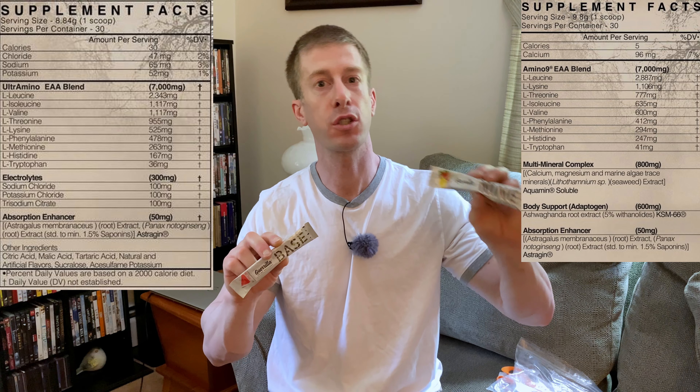Strawberry lemonade comes in at $1 per serving — so 15 cents more than the Base with regards to the Nine. Both of these do come in both flavors, but the Nine essential amino acids product comes in at $1 per serving, which is typically around what you see for EAA products on the market. Strawberry lemonade is exactly what you would expect — not overly sweet, refreshing. If I had to pick one, I would go with the watermelon because it definitely is a standout as far as essential amino acid flavors go.